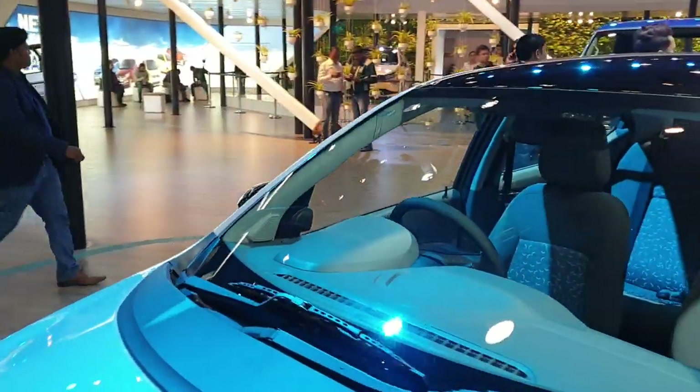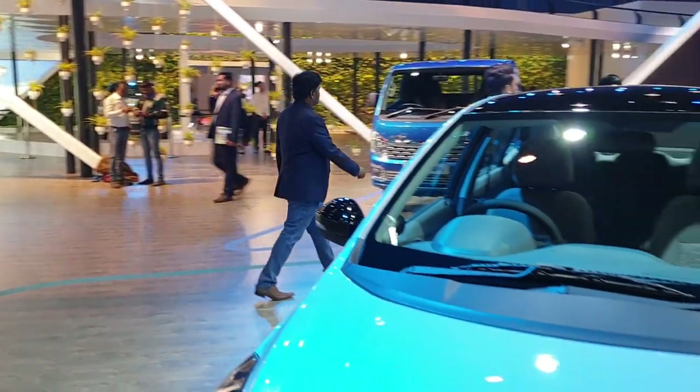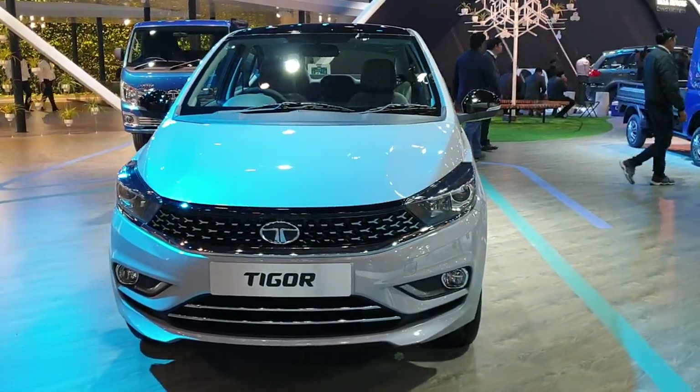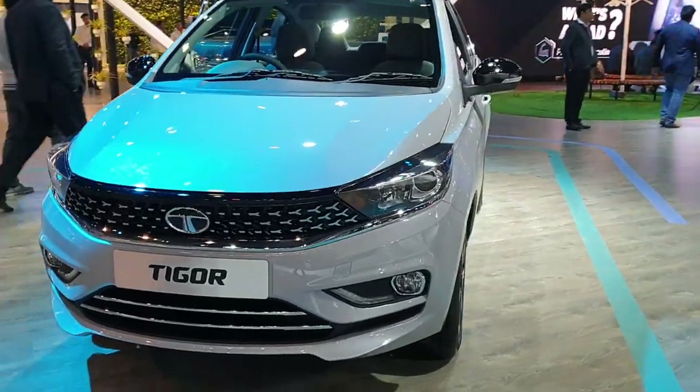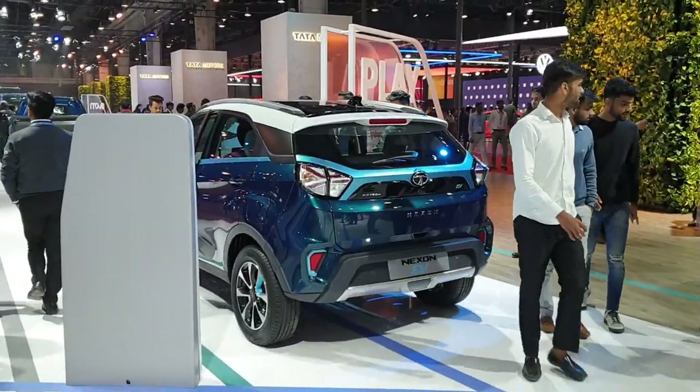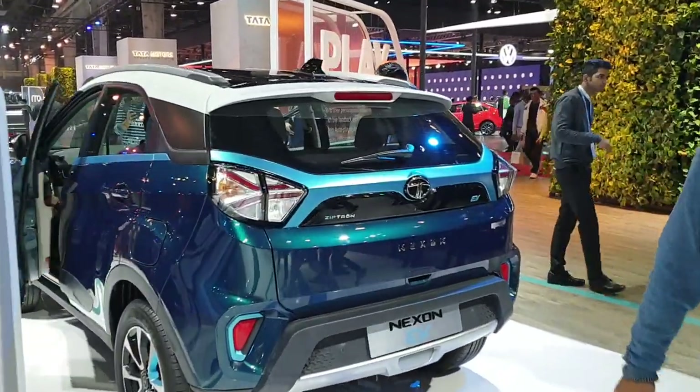The main launch of this evening was the Tata Harrier Automatic. Here we also have the Nexon EV — an electric SUV.